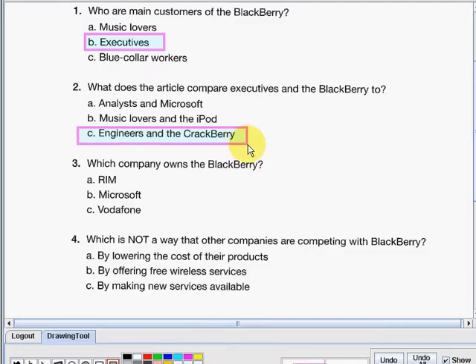Number three: which company owns the BlackBerry? Letter A — RIM. Letter B — Microsoft. Or letter C — Vodafone. The answer here is letter A: RIM.